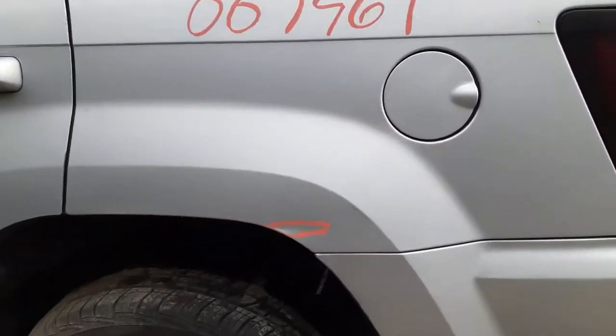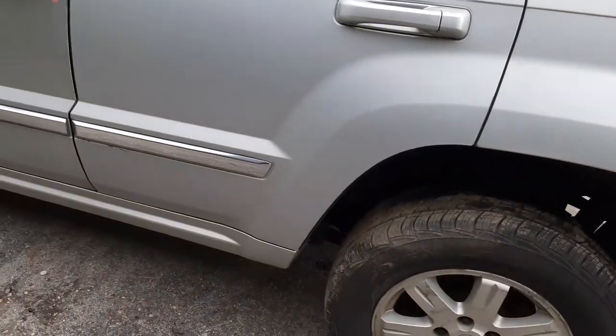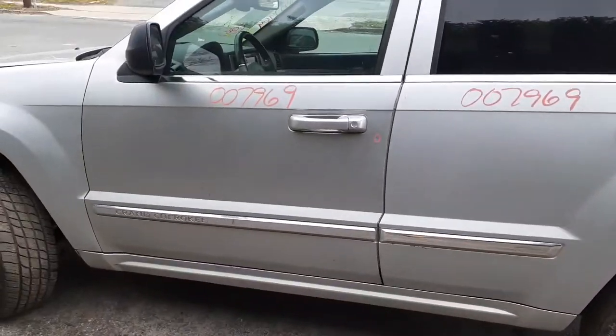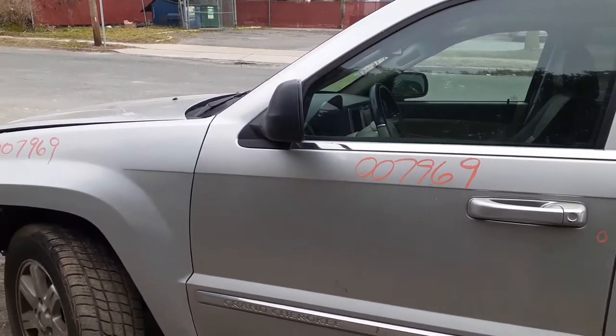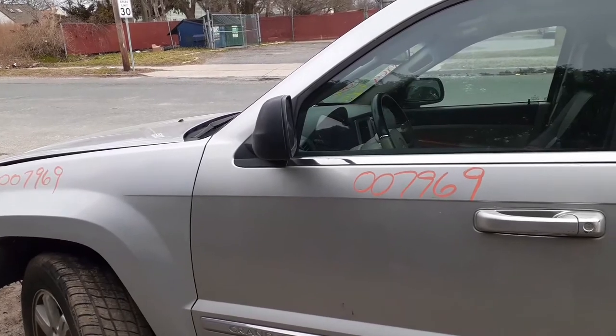Left rear quarter — same thing, same thing — I put it down as an outdoor swipe dent. You do have two left side doors: left rear door and left front door.